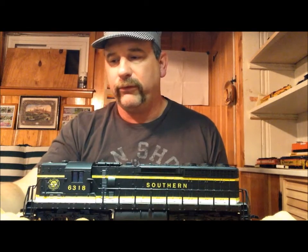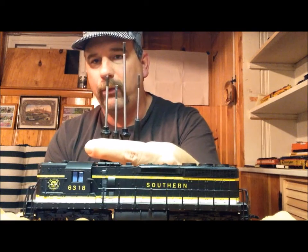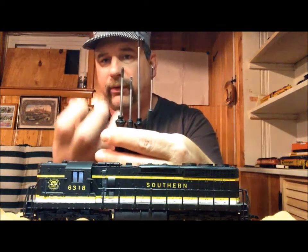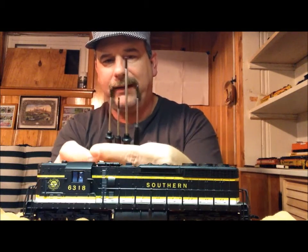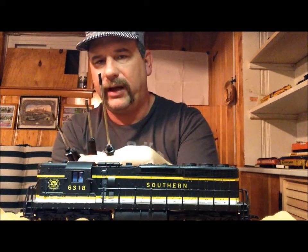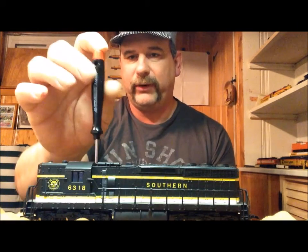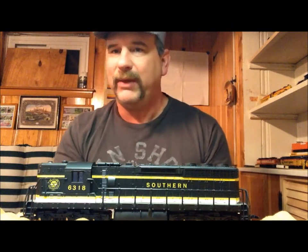A few tools you're going to need: an assortment of screwdrivers — either to pull shells off or, in the case of the Southern unit, to unscrew the frame from the shell itself. I've got two different-sized Phillips head screwdrivers and a couple of different-sized flathead screwdrivers. These are basically jeweler's screwdrivers, which are really nice because you can use them with one hand — finger on top to unscrew. These are not magnetic, though mine aren't.